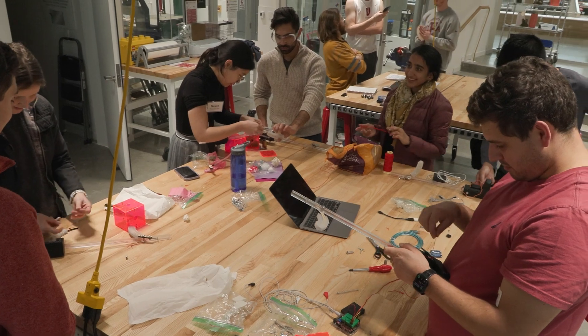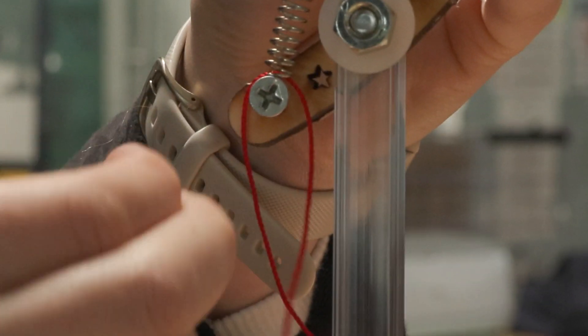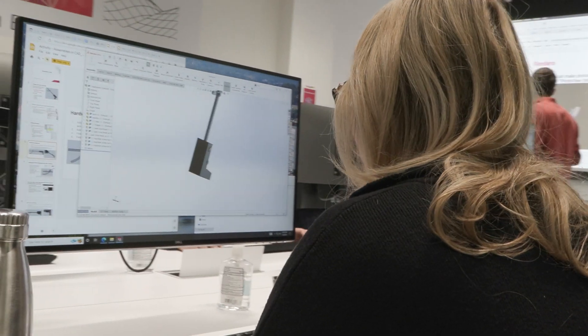In part one, we start off by giving students an intensive deep dive into mechanical engineering prototyping tools, such as 3D printing, laser cutting, and other shop tools. We also teach them software design tools that they would be able to use in their projects.